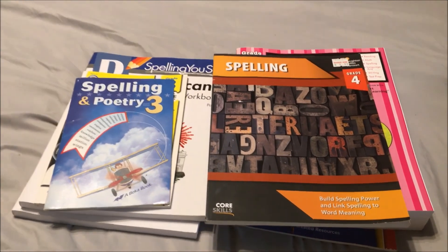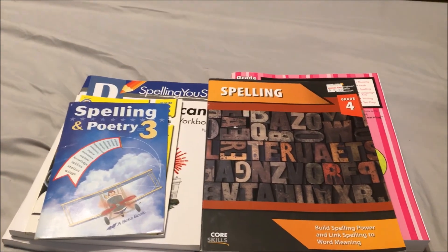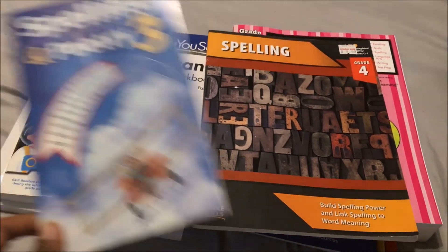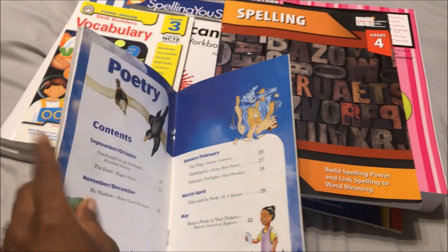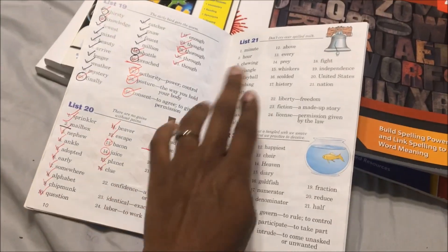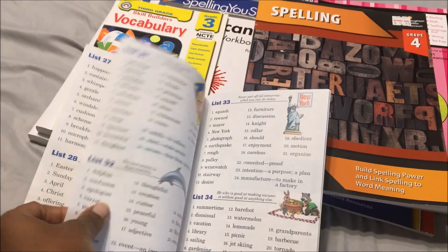Jalen is finishing up her 4th grade and going into 5th grade. We have some stuff that we did not finish, so that is pretty much what she is going to be finishing off this year. Right now she is working on Spelling and Poetry 3 from Rebecca — she is almost done. She is on list 21 and will be finishing this up in the next couple of weeks.